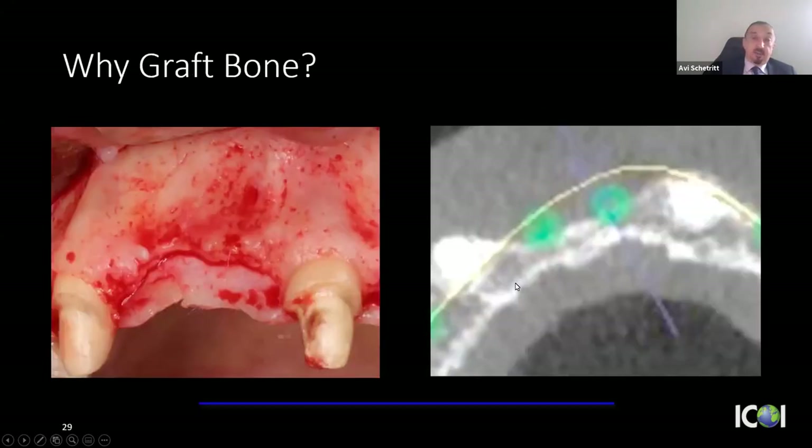Why graft bone? On a CBCT section where teeth were extracted without socket preservation, there's clearly insufficient bone volume for implants. Lateral ridge augmentation, though predictable, is far more involved than grafting at the time of extraction. I graft 90% of the teeth extracted in my office — even if the patient is unsure about an implant or is considering a bridge, I always recommend grafting to preserve the alveolar process and preserve the option.